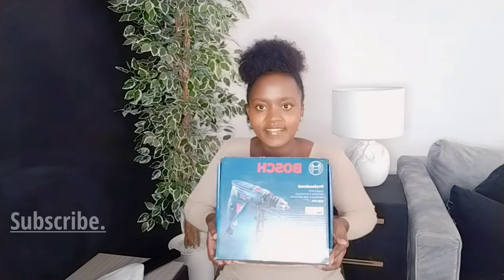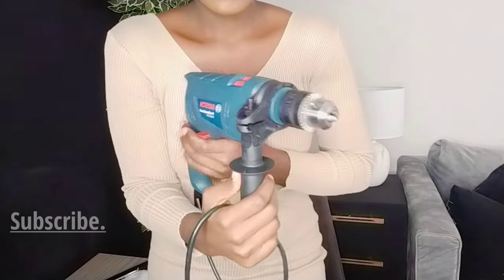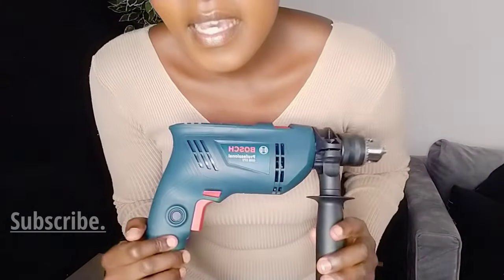This is a drill. I love these power tools because they really help you do a lot without a lot of struggle. When you're buying a drill, don't forget to buy the drill bits!